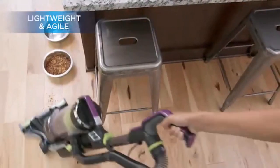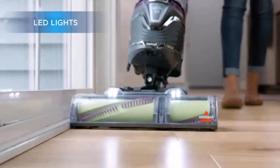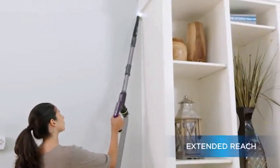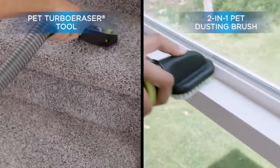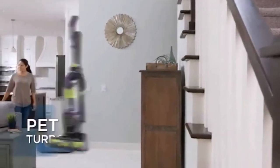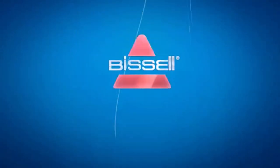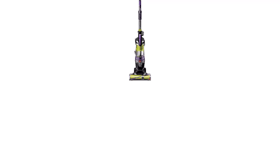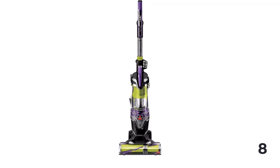At Bissell, we know pets can make a mess at any moment. That's why we created the Pet Hair Eraser Turbo. It doesn't matter if you vacuumed just hours before — if Fido left behind a trail of fur, you need to be ready for any mess at any moment. The Pet Hair Eraser Turbo comes with powerful pickup packed into a lightweight and agile machine for easy and convenient everyday cleanup. Enjoy the quick-release extension wand, always ready to tackle those tricky, hard-to-reach pet messes. Plus, with features like the Tangle-Free Brush Roll and the One-Touch Easy Empty Dirt Tank, you don't have to worry about cleaning your vacuum after you've cleaned your home.